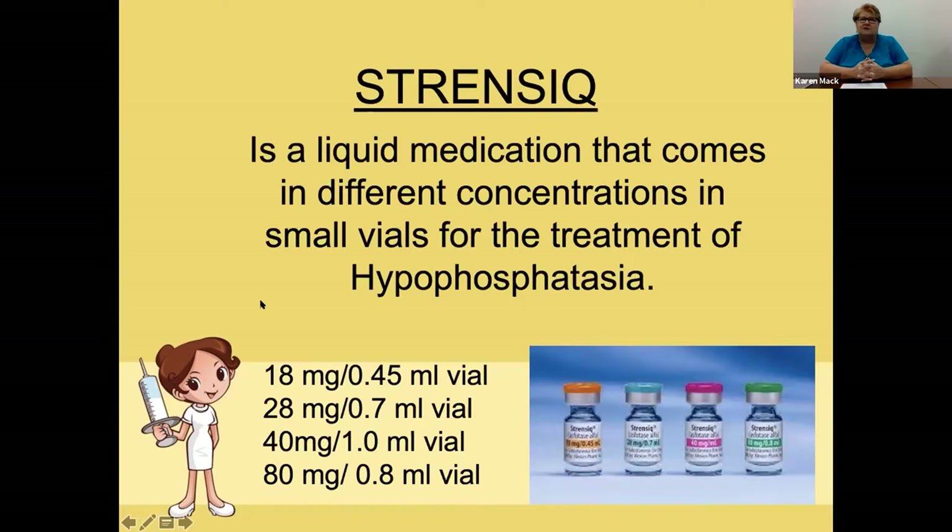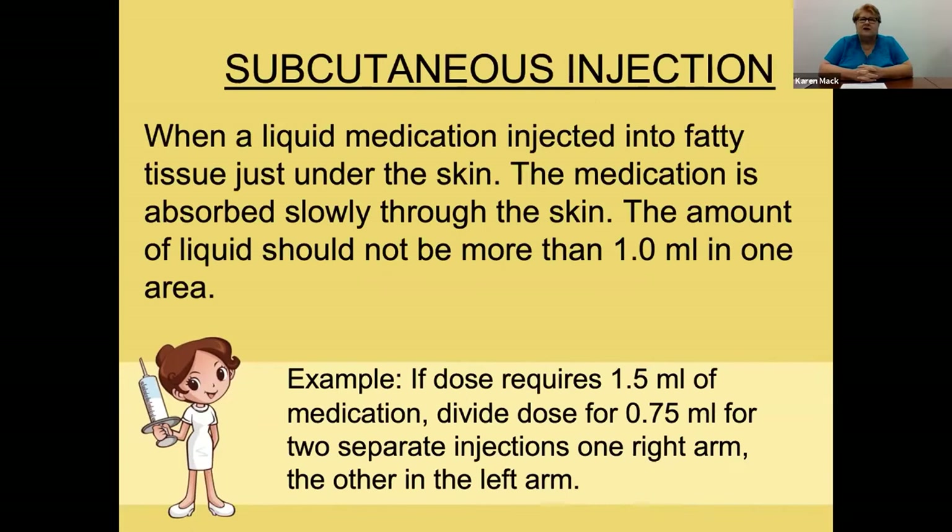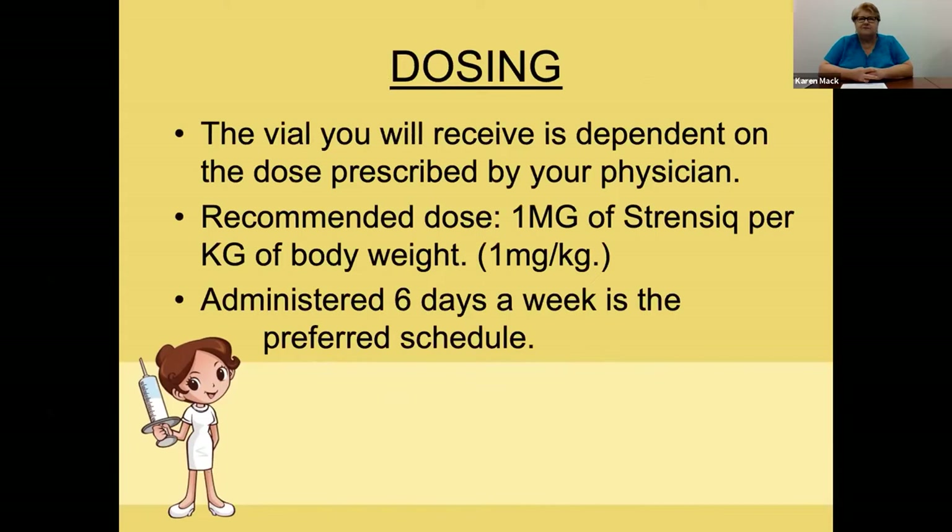Strenzik is the liquid medication that comes in different concentrations. You can see a picture of the vials — it comes in about four different strengths, depending on the dose the doctor will order. Subcutaneous injection is when the medication, in liquid form, is injected into the fatty tissues just under the skin. The medication absorbs slowly through the skin, and the amount of liquid should not be more than one milliliter in one area.